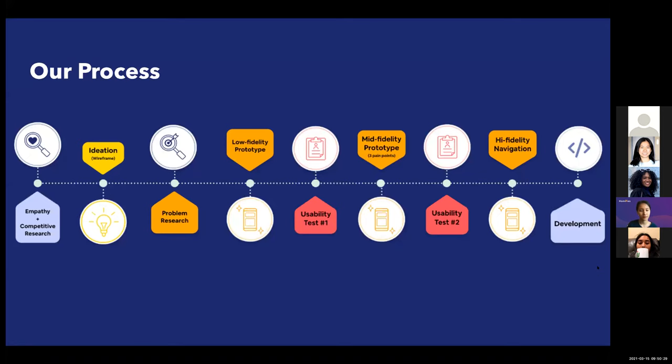Over the past few terms, you can take a look at our process. At the start, we went through an ideation phase where we developed wireframes and did some user research. Then we went into our mid-fidelity prototype where we identified our three main pain points. And finally, we went into our high-fidelity prototype where we redesigned our navigation and began to code.